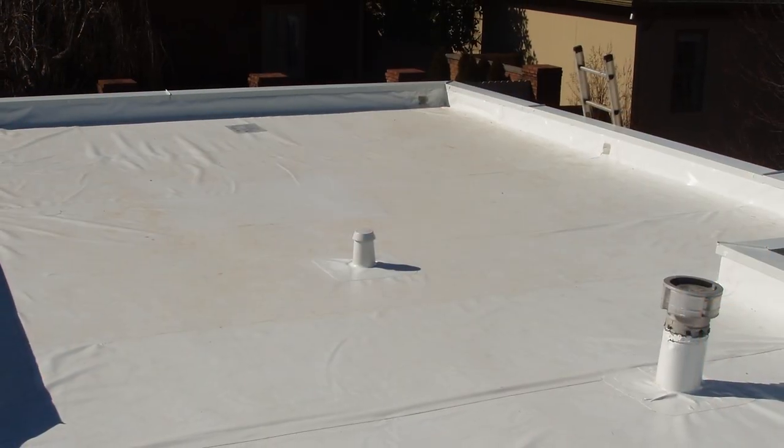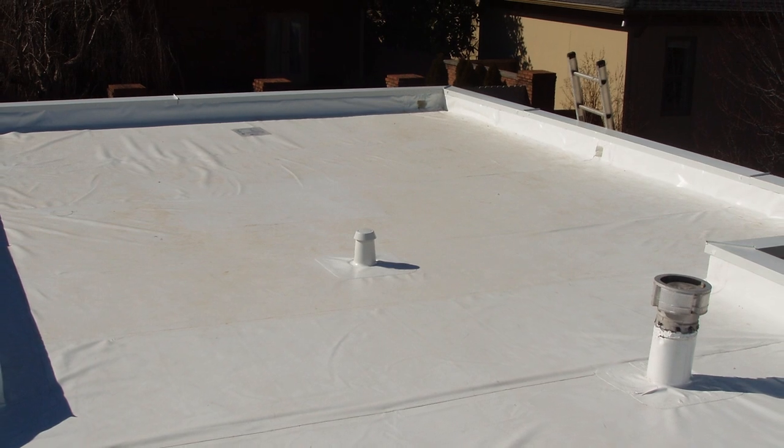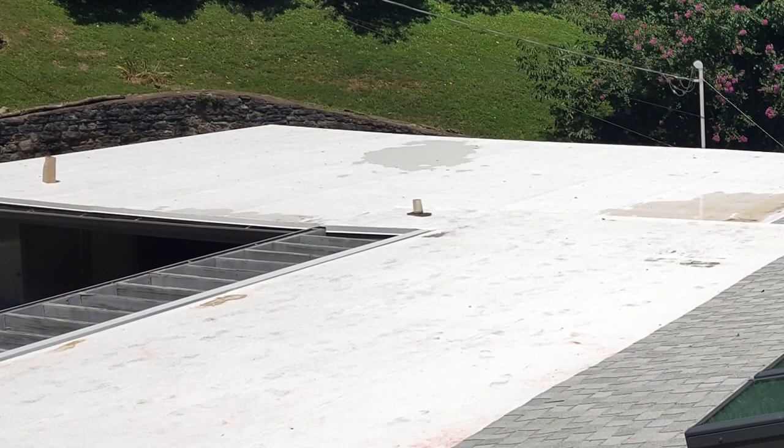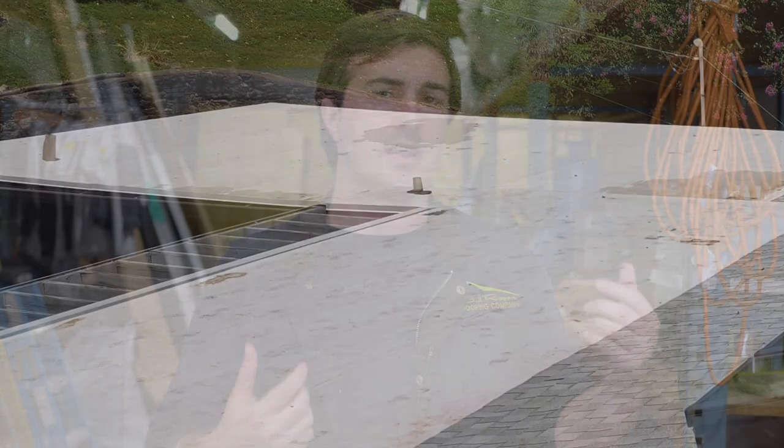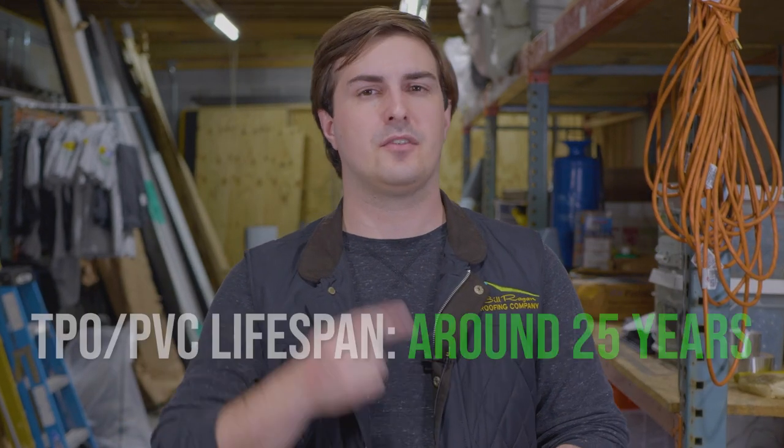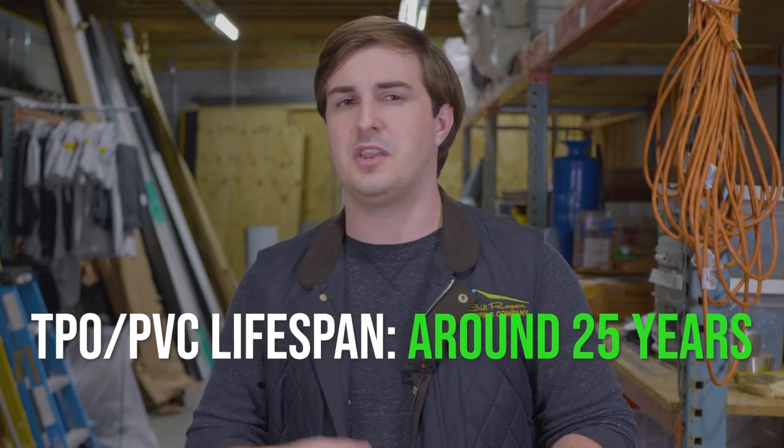They're great over your heated areas since they're white and they're going to reflect that heat instead of absorbing it. But they are going to show more dirt and stains over time, so if that flat roof is in an area where you're going to be looking at it all the time, you may want to evaluate how much that factors into the equation. The lifespan matches though, because you're going to find about 25 years out of your TPO and PVC roofs.